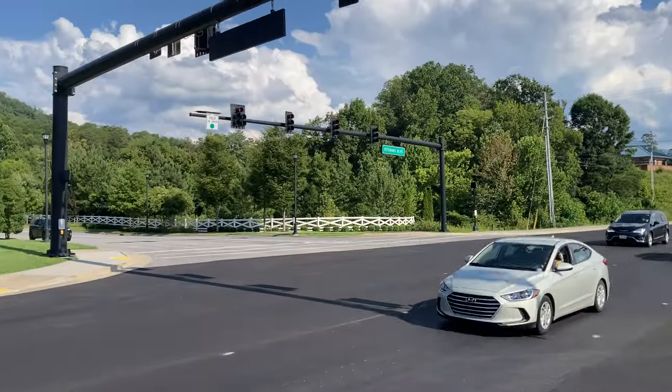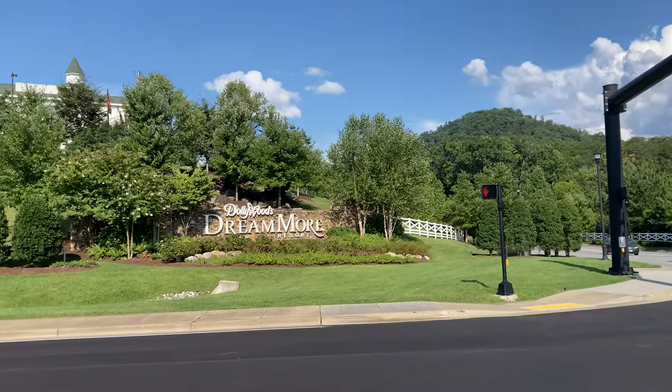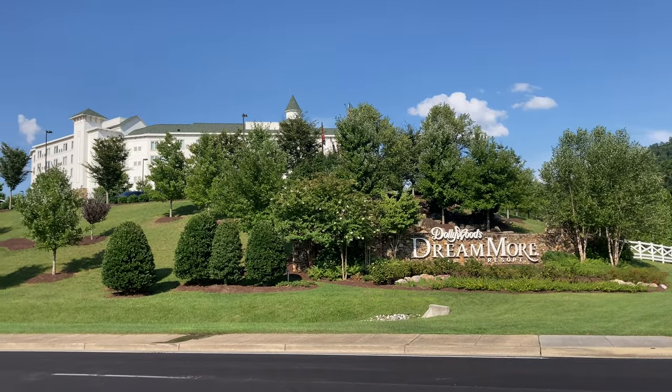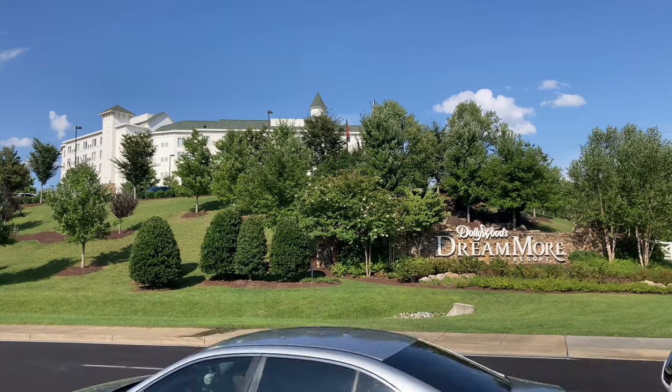That wraps up this video giving you an overview of the DreamMore Resort and Spa. If there's anything we didn't cover, please drop it down in the comments and we'll do our best to answer. Otherwise, hope this helps and you have a blessed day.